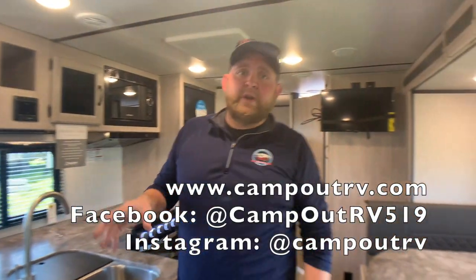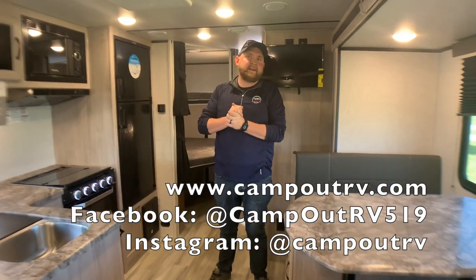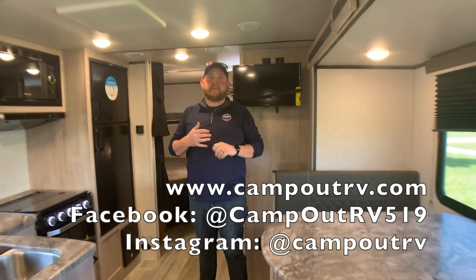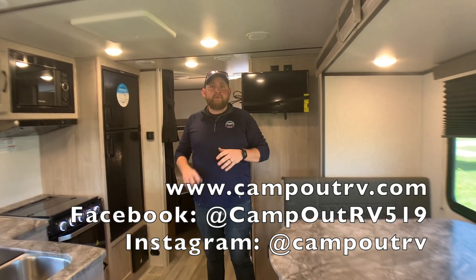So this is the 2021 Northern Spirit XTR 2146BHX. We have this model in stock at Campar RV in Stratford. It's less than 5,000 pounds and about 27 feet tip to tail — it's a great family unit. Give us a call today to book your appointment. Happy camping!